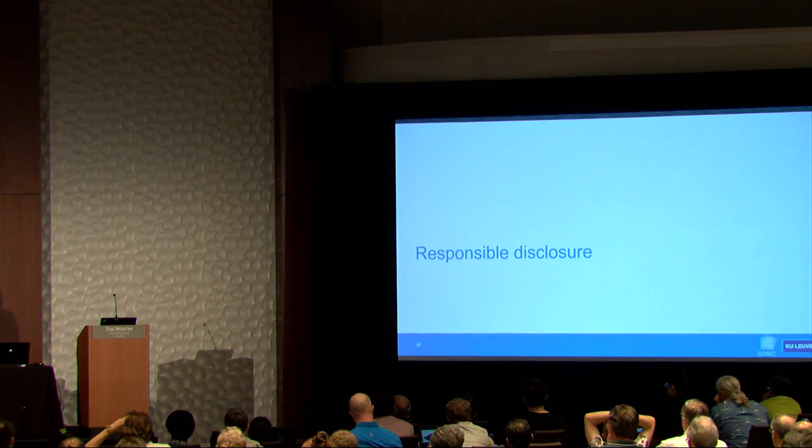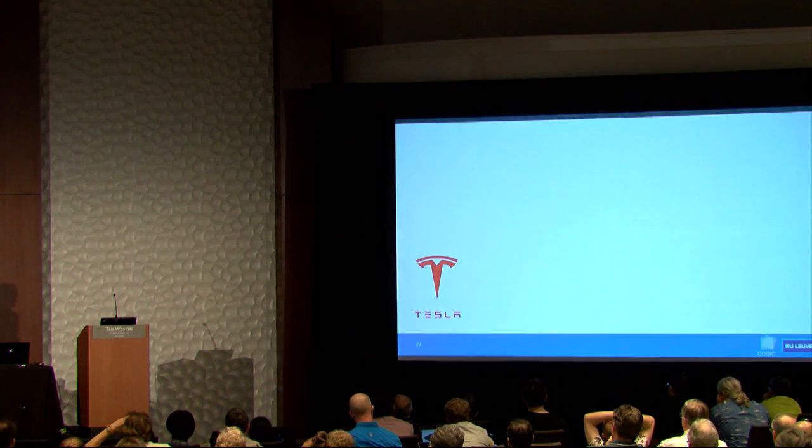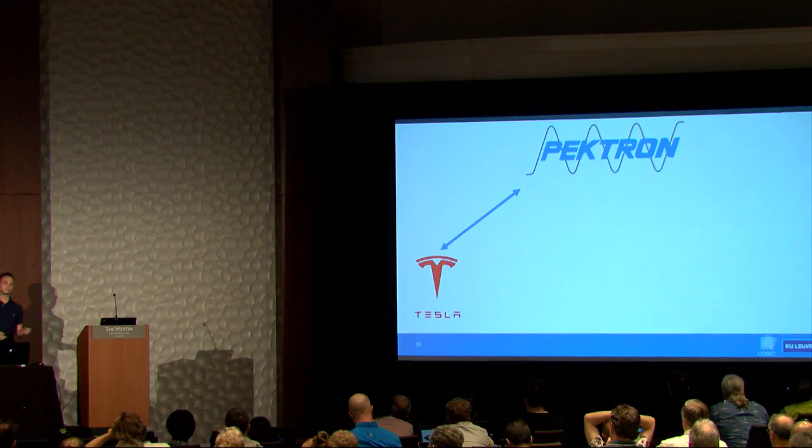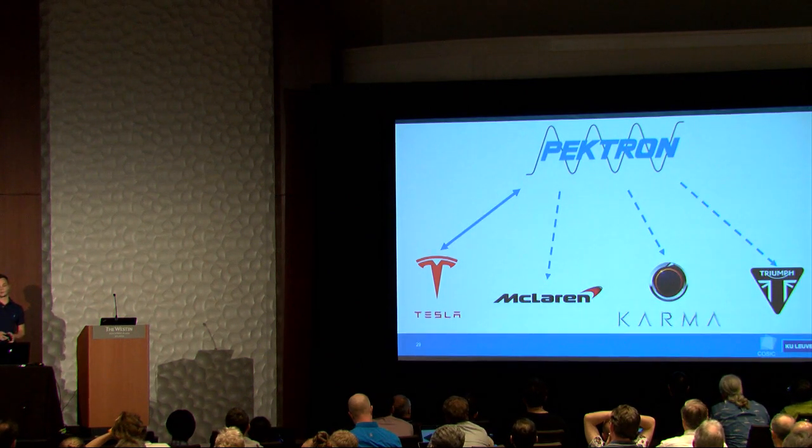After figuring out these issues, we contacted the manufacturers. We started with Tesla and quickly discovered they bought the system from a company called Pektron. As it turns out, Pektron built similar systems using the same Texas Instruments chip for McLaren, Karma, and Triumph.